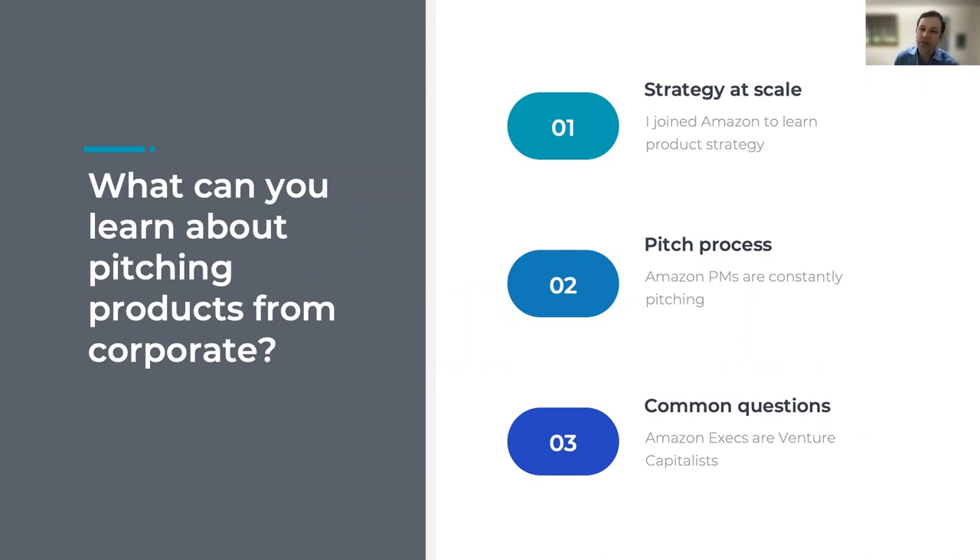If you're currently at a startup trying to pitch your products, the process I'm going to talk through is a product process that operates on a large scale at Amazon, but it is also the process that I would use if I was running product at a startup today. I actually came to Amazon from being director of product management at a startup. Amazon PMs are constantly pitching. Every major feature or new product at Amazon has to go through this process. The questions answered in an Amazon PR FAQ are the same that you're likely to be asked by anyone you're pitching to. Amazon execs operate in a similar way to the best type of venture capitalists — rigorous review with significant authority after approval.